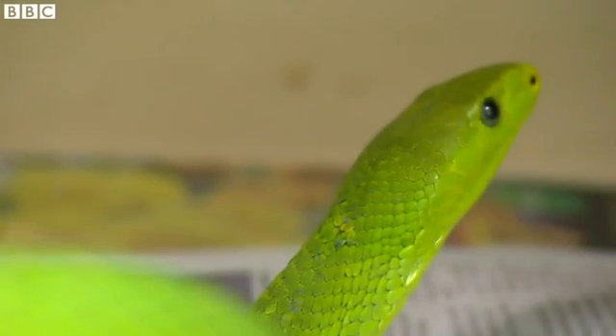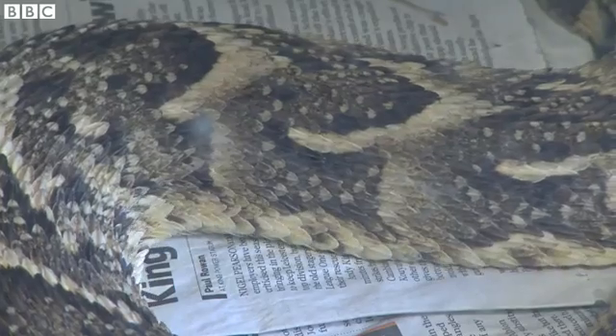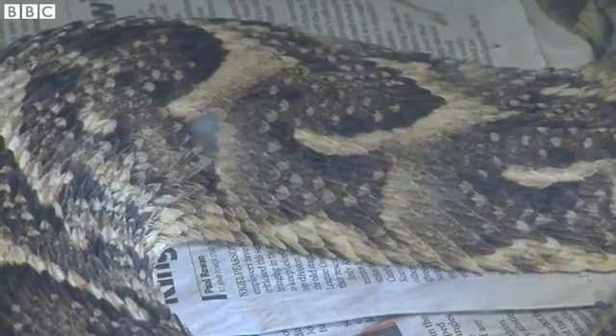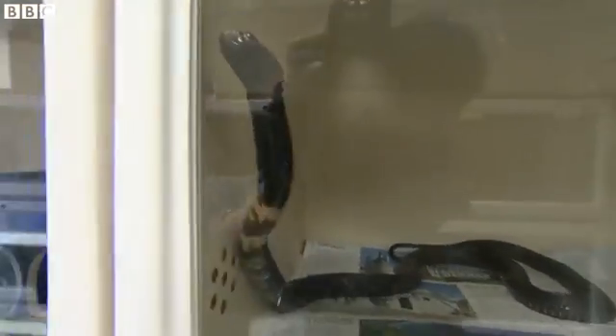Beautiful, but deadly. These are some of the most dangerous snakes on Earth. They're usually found slithering in rural areas of sub-Saharan Africa, but here at the Liverpool School of Tropical Medicine, they're thankfully behind reinforced glass.